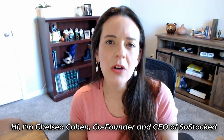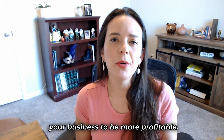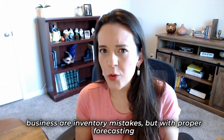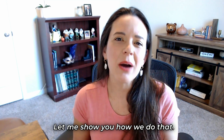Hi, I'm Chelsea Cohen, co-founder and CEO of SoStocked. SoStocked was designed to help your business be more profitable. The most expensive mistakes you can make in business are inventory mistakes, but with proper forecasting and operational efficiency, you can increase revenue and reduce fees to scale your business more quickly. Let me show you how we do that.